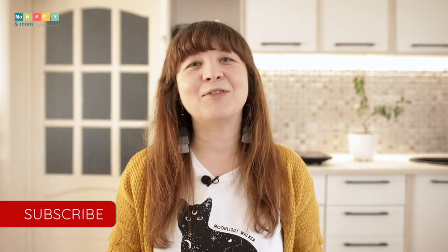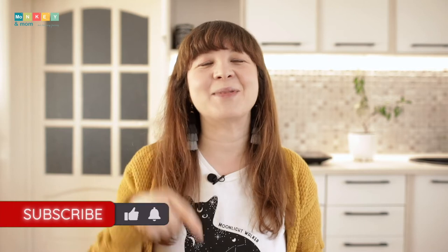I'm Laura from monkeymom.com with reviews and tips for homeschoolers. Thank you for being here. If you're new, please consider subscribing and turn the notifications on to see when I post new content. My Tech Lab is today's sponsor and you can read more about them on my blog post which is linked in the description below.